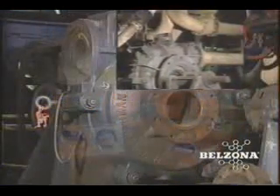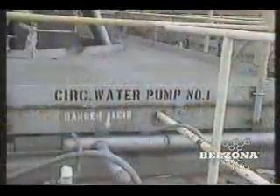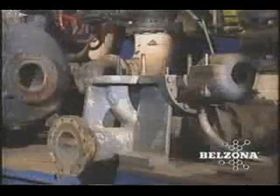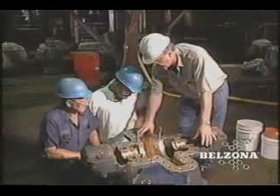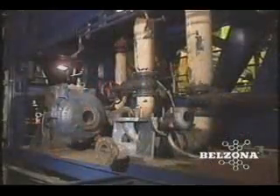Belzona for centrifugal pumps. Pumps are critical to most industries. The costs associated with acquiring and operating these vital components are a significant portion of any maintenance budget.